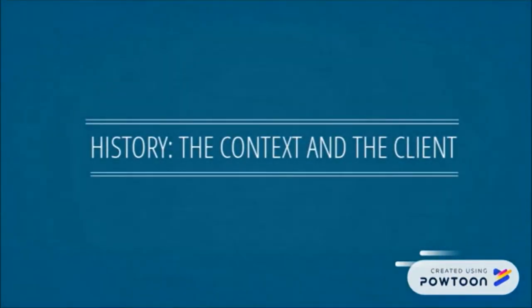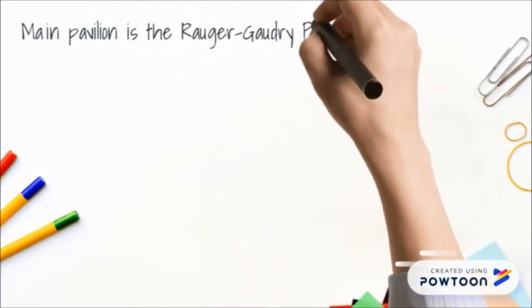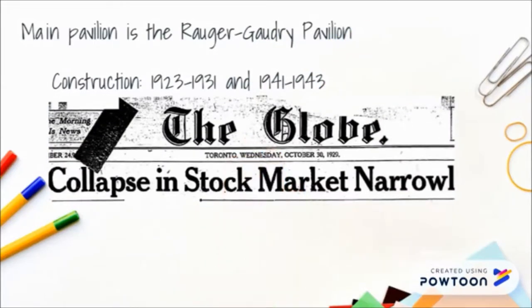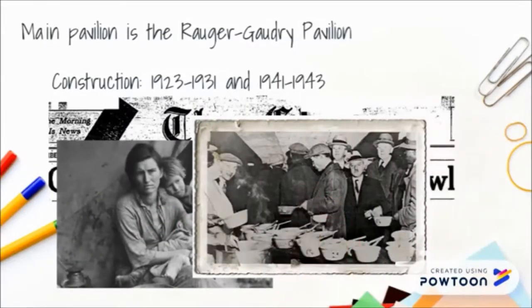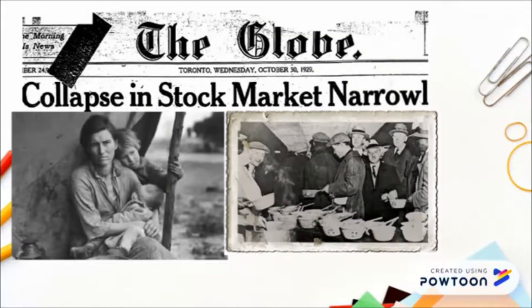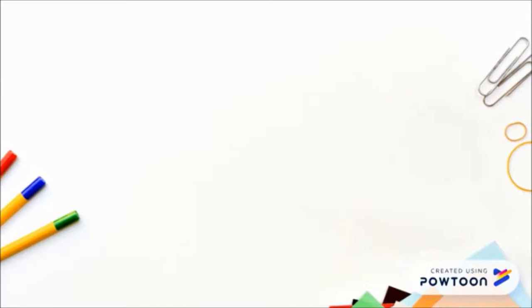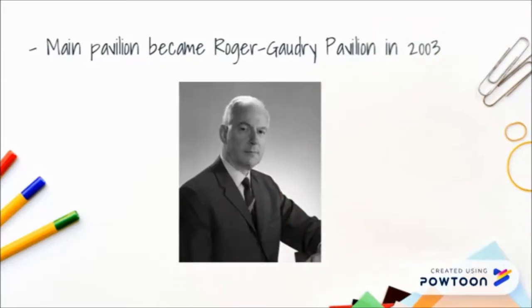The main pavilion, also called the Roger Gaudry building, was built from 1923 to 1931, then from 1941 to 1943. The Great Depression, which occurred during the 1930s, greatly affected the economic situation of Montreal. Many people lost their jobs and were dependent on government aid. Therefore, from 1931 to 1941, construction of the new Université de Montréal halted. It was only in 1941 that construction on Mount Royal resumed due to the provincial government's financial support. It was called the main pavilion until 2003, when it was renamed the Roger Gaudry Pavilion in honor of the university's first lay rector.